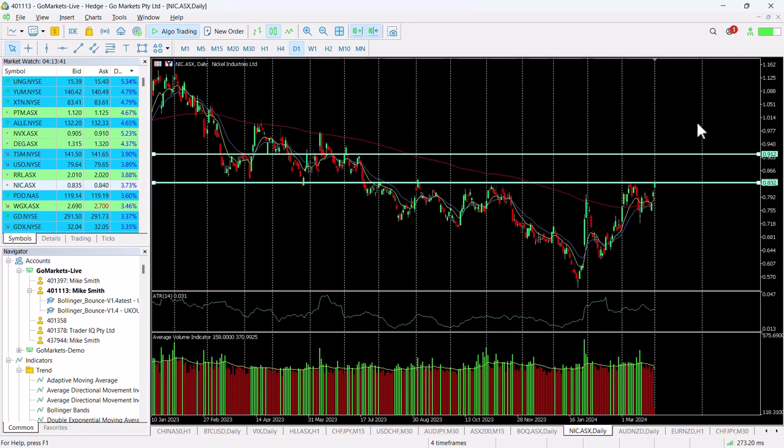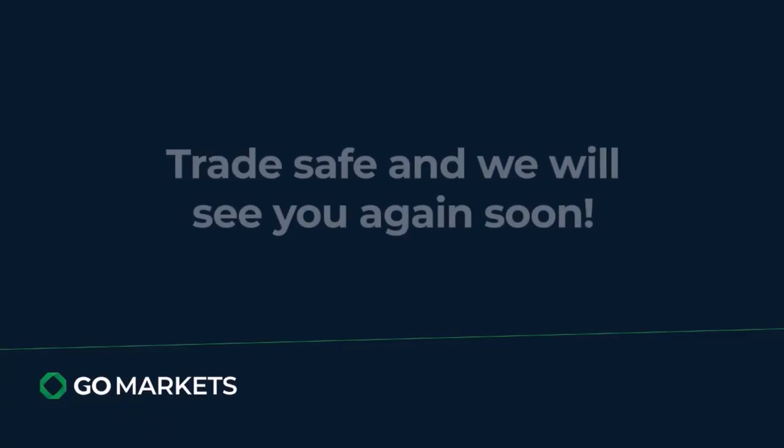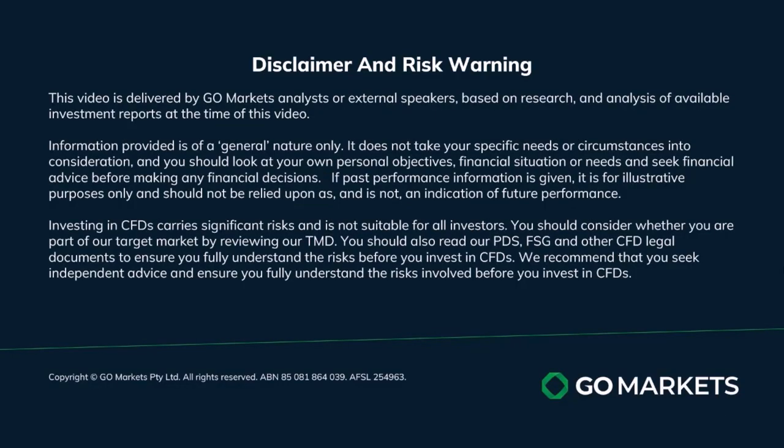Want to keep on your radar, perhaps to check in in the last hour of the trading session. Trade safe and see you again soon. Bye bye for now.